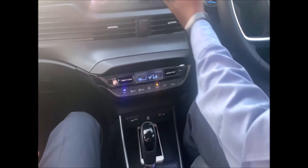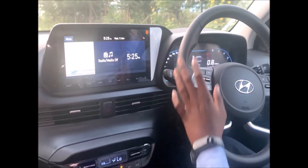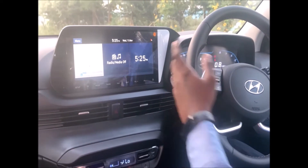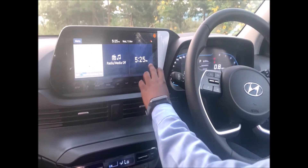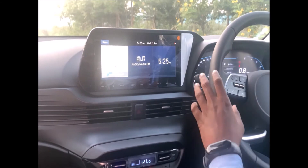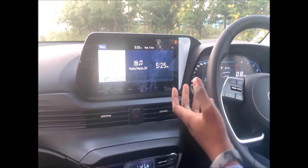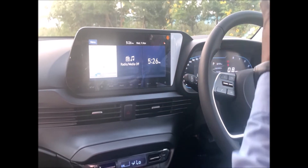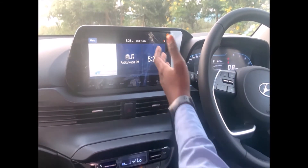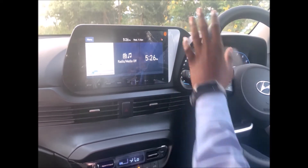Now let me explain the telematics screen. This is a 10-inch touchscreen with AVT — Audio, Video, and Telematics. There is also OTA (Over-The-Air) update capability built into this car. OTA means you can update your maps directly from home without visiting the service center.